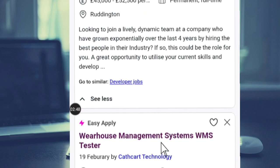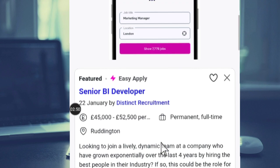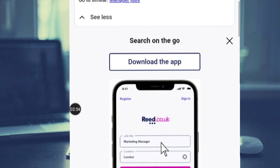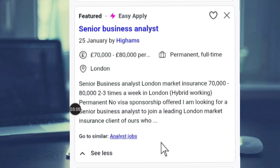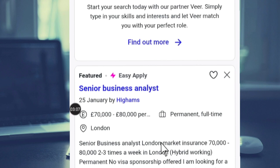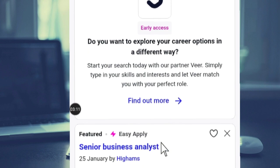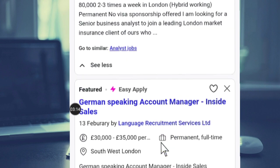So you can just come to this website, make your own research, go through the terms and conditions of the job, and meet the requirements. Then you can just apply. The good news is that you're not going to pay anything — only what you need is your CV, and you're good to go. Thank you for watching this video.